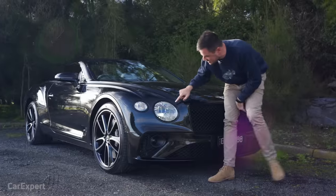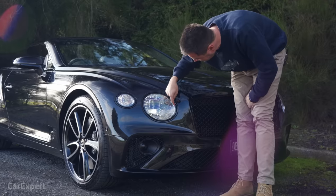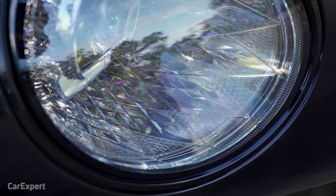Front parking sensors. I love these headlights — they're full adaptive LED headlights, but it looks like they're filled with crystals in there because of all the angles they've cut into the light housing.